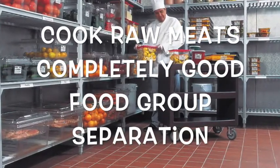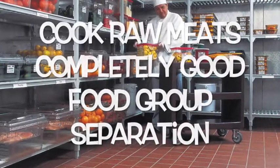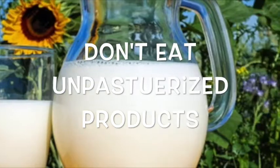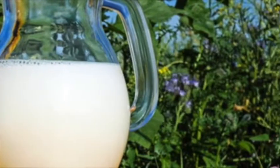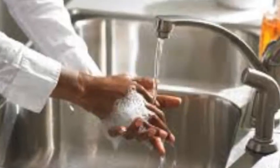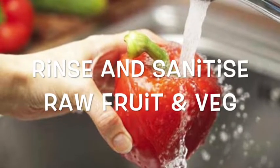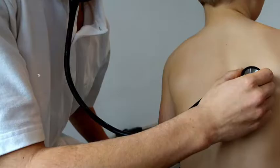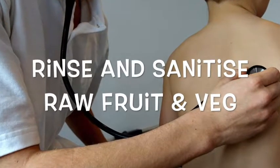General recommendations to prevent Listeria monocytogenes infection include cooking raw food from animal sources completely, keeping raw meat separate from vegetables and ready-to-eat foods, avoiding unpasteurized milk or foods made from unpasteurized milk, washing hands, knives, and cutting boards after handling uncooked foods, washing raw vegetables thoroughly before eating, and consuming perishable and ready-to-eat foods as soon as possible.